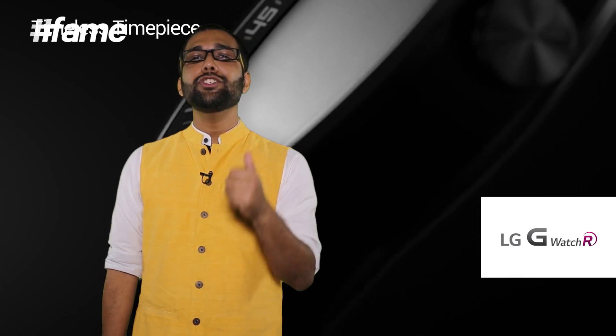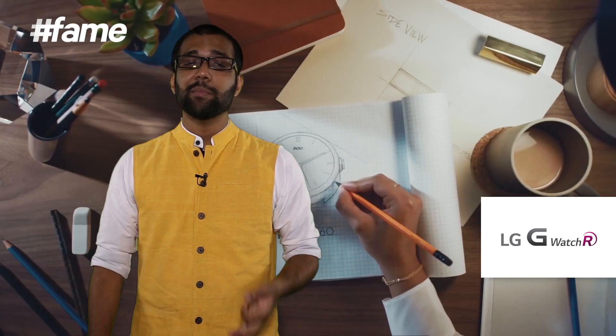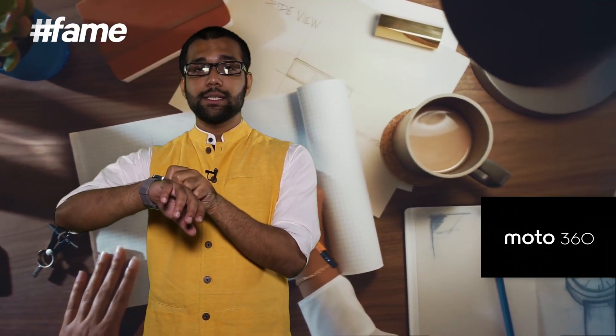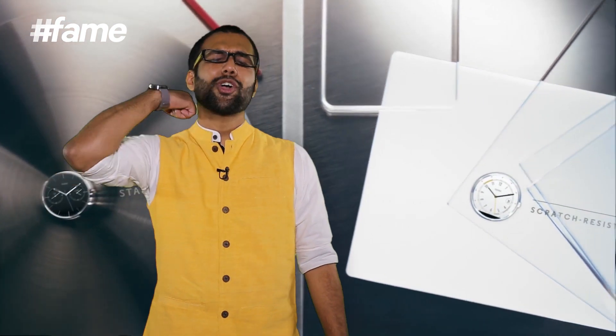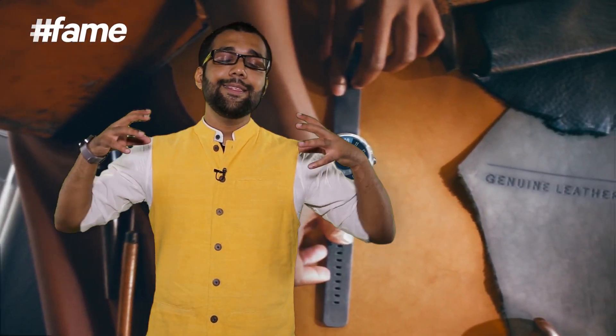Number 2 has to be the LG G Watch R — that name is so badass I want to buy it just for the name. But number 3, and the baby that is warming up my hands these days, is the Moto 360. The Moto 360 is the coolest, by far the smartest of the smart watches. It's the first to come with an ambient light sensor, and this is really going to give a kickass filip to Google Android Wear.